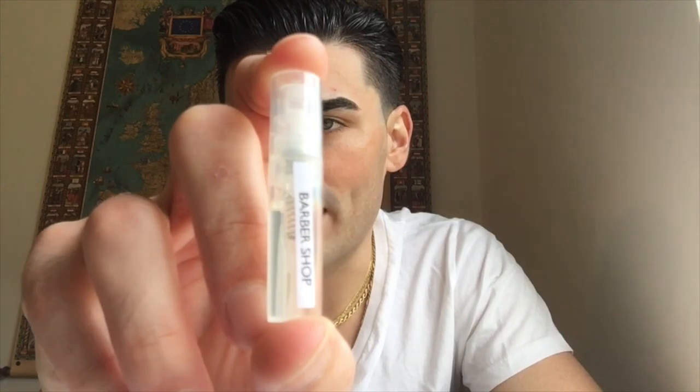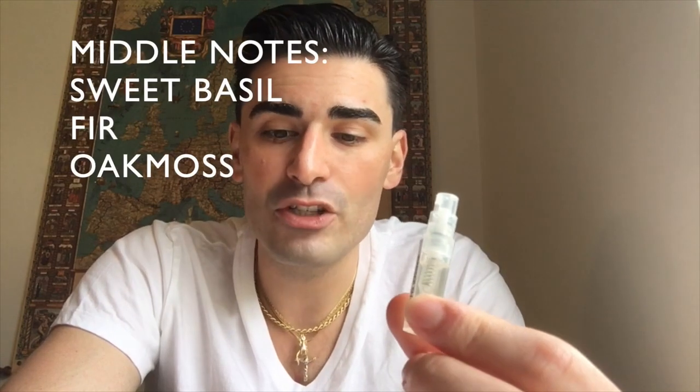I was most interested in Barbershop, so I got the sample — a really cool sample bottle because it has a sprayer, not just a dabber. The notes from what I've read: top notes of bergamot and lemon, middle has sweet basil, fir, and oak moss, and the base is patchouli, cedarwood, and musk. Right off the bat those sound right up my alley. It's a 60 ml bottle, on sale now for $29.99, and it's an Eau de Parfum concentration.